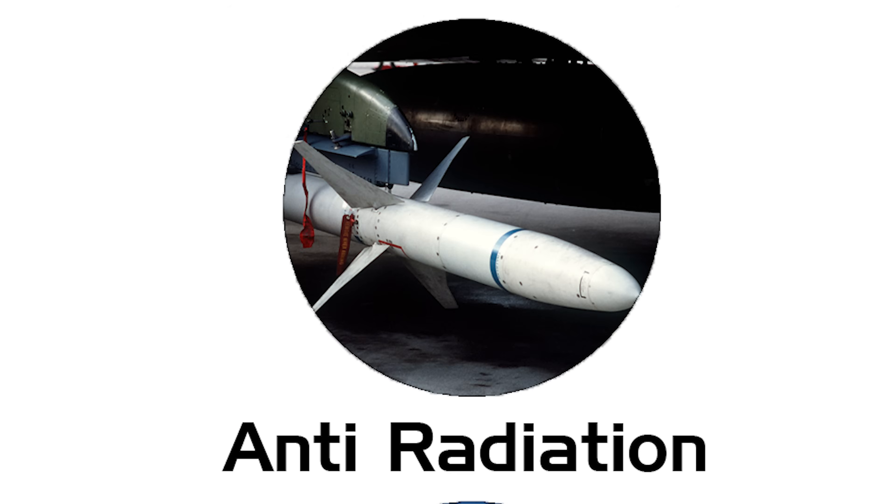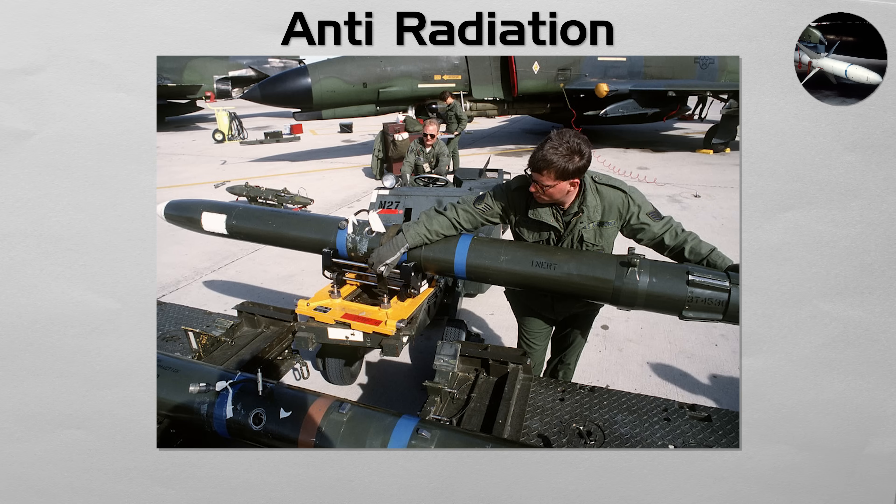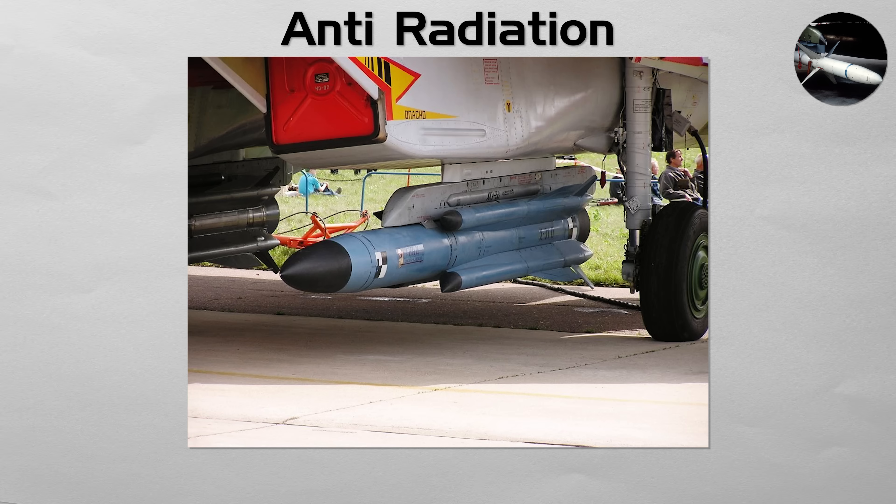Anti-radiation. These highly specialized weapons hunt and destroy enemy air defense radars. An anti-radiation missile carries a passive seeker that listens for and homes in on the electronic emissions of a radar. It is the primary tool for suppression of enemy air defenses, where pilots bait the enemy into turning on a radar, then fire to destroy the site and clear a path for other aircraft.